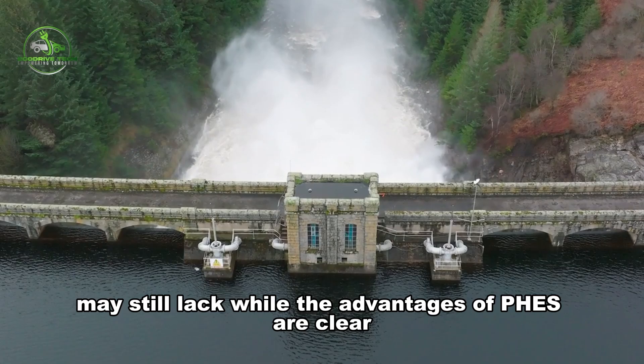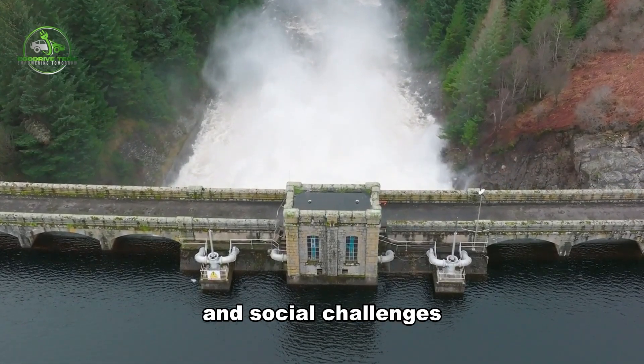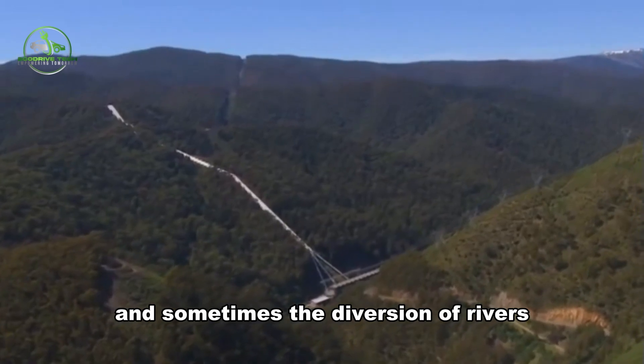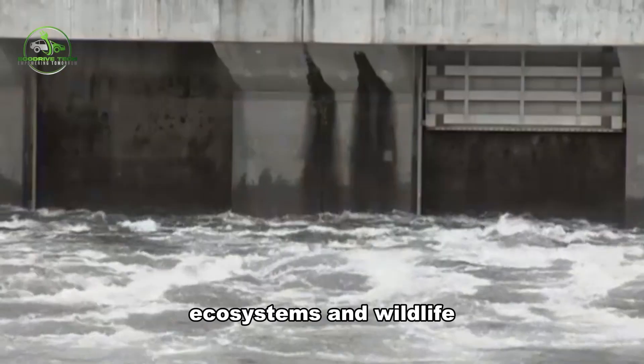While the advantages of FEES are clear, the technology is not without its environmental and social challenges. Constructing a pumped hydro plant requires significant infrastructure, including large reservoirs and sometimes the diversion of rivers. These factors can have a substantial impact on local ecosystems and wildlife.